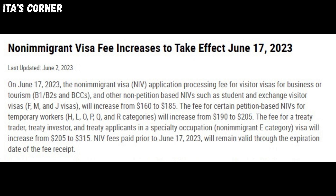The fee for a treaty trader, treaty investor, and treaty applicants in a specialty occupation — non-immigrant E-category visa — will increase from $205 to $315.